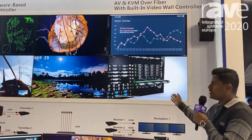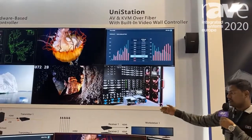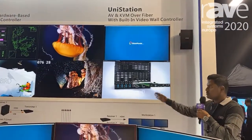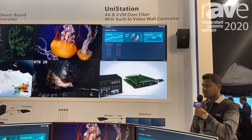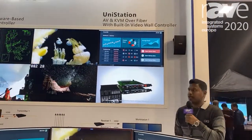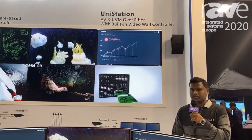That's the unique FPGA technology where a single video wall controller can do KVM as well as control the video wall. For more information, visit our website at www.digibirdtech.com.